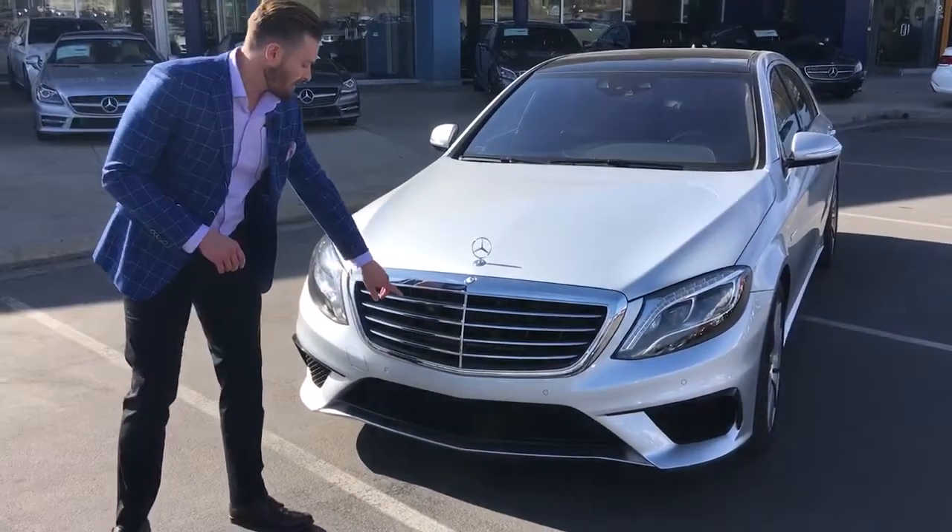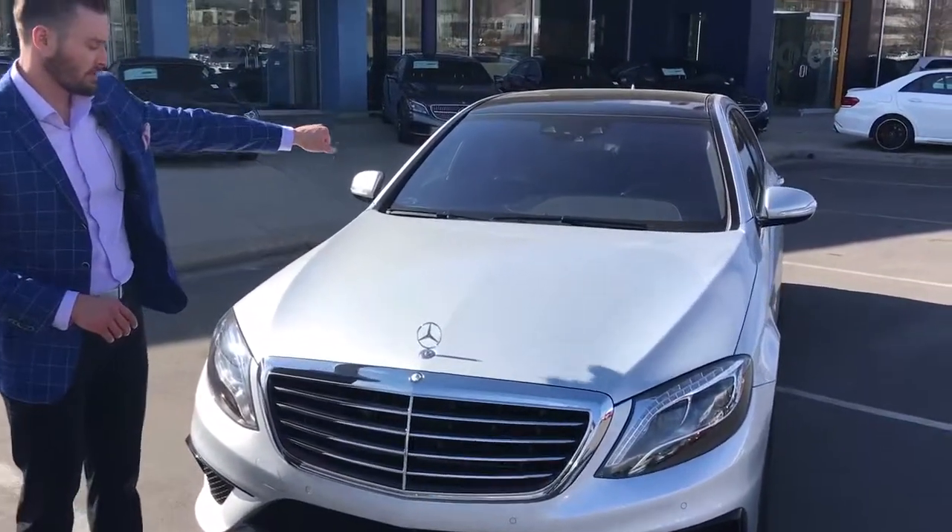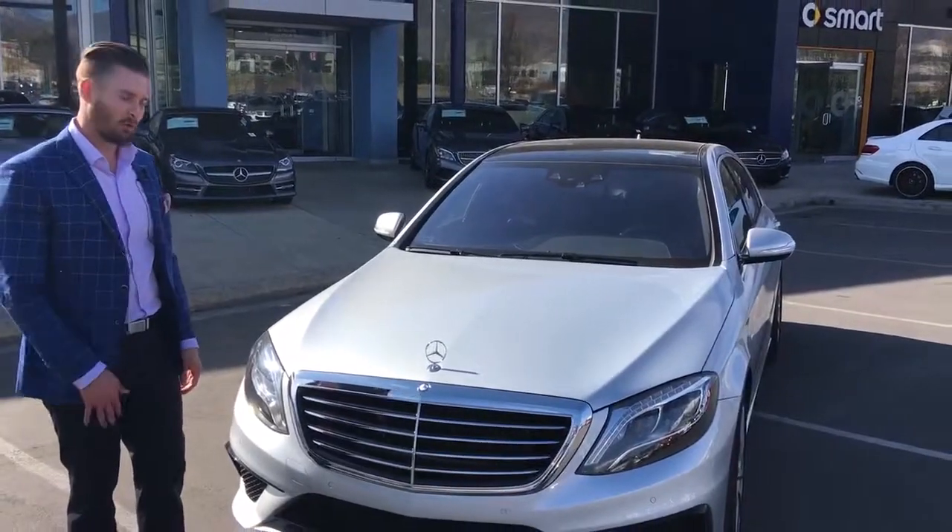This one does have the night vision camera on it. We've got the night vision camera tied into the windshield, so you've got the night vision that we can pull up in the dash.